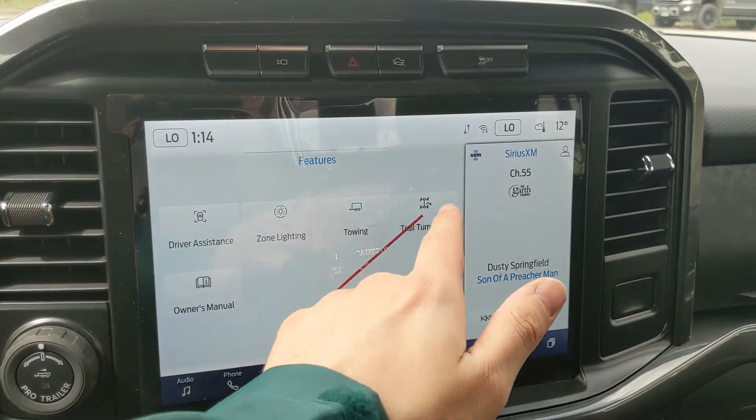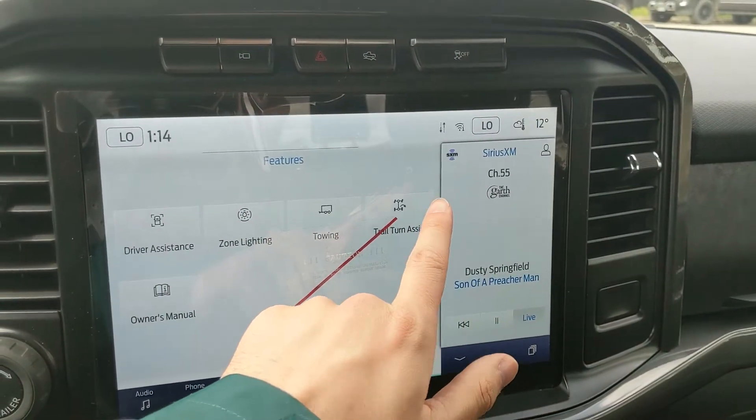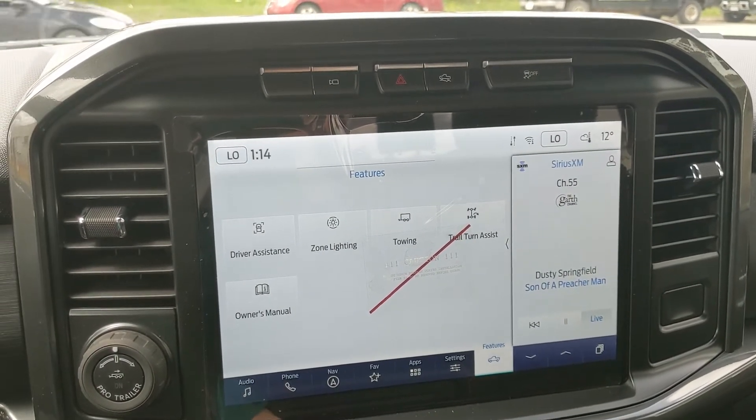You have driver assistance, zone lighting, towing, trail turn assist, and owner's manual. Trail turn assist is featured on the Bronco and the Tremor — if you're going down a tight road and you need to turn around, it's going to help you a lot and give you a tighter turning radius.